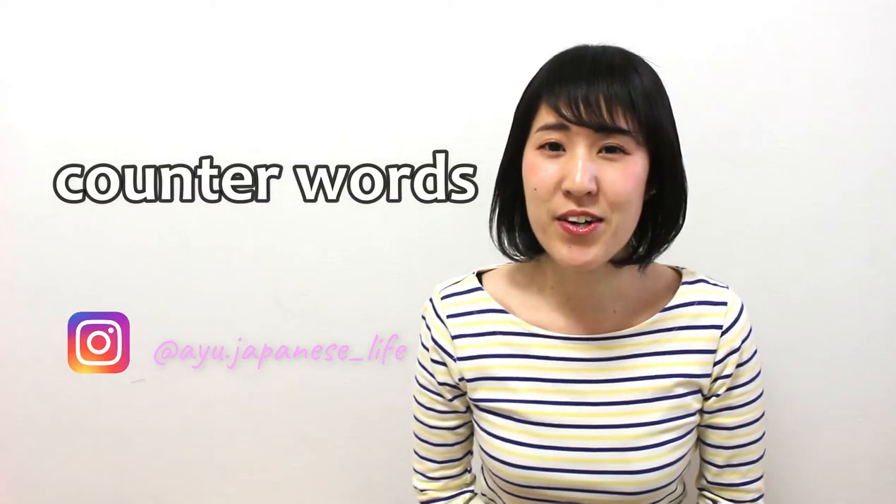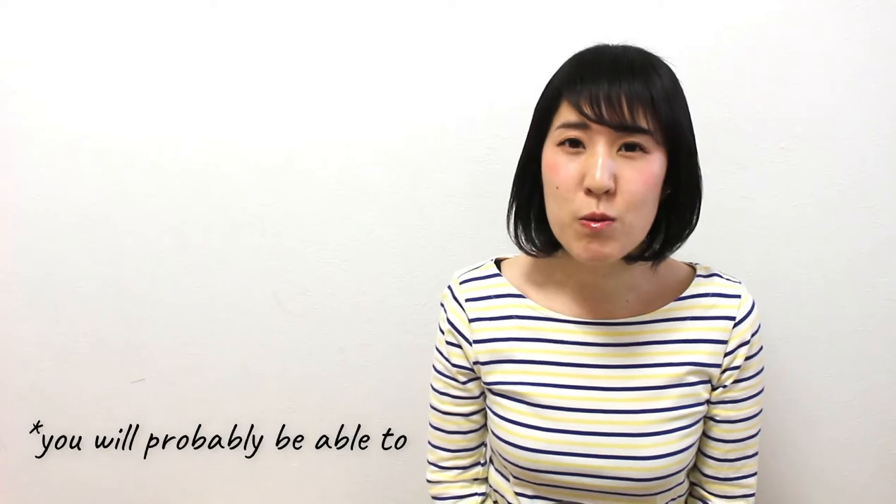You may already know, we have a lot of Japanese counter words, and you need to use the right counter words for each thing. Apparently, there are more than 300 counter words. But don't worry, I'll tell you the most common counter words today. If you know these counter words that I'm gonna tell you today, you will probably be able to say a lot of things with the right counter words. Now, let's get started.